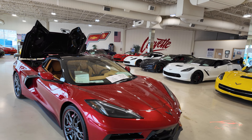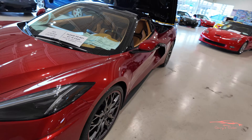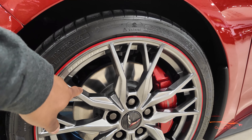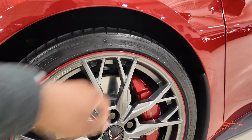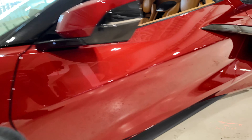It is a convertible — beautiful, beautiful car. It does have the high wing. Shoutout to my boy Rick Conti. Look at these wheels, oh my god. I believe these are the Spectra Gray wheels with the red stripe around them, as well as the Edge Red calipers, and it is a Z51 equipped car. It has a nice side skirt.